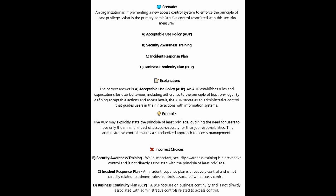The correct answer is A, acceptable use policy or AUP. An AUP establishes rules and expectations for user behavior, including adherence to the principle of least privilege. By defining acceptable actions and access levels, the AUP serves as an administrative control that guides users in their interaction with information systems. The AUP may explicitly state the principle of least privilege, outlining the need for users to have only the minimum level of access necessary for their job responsibilities, ensuring a standardized approach to access management.